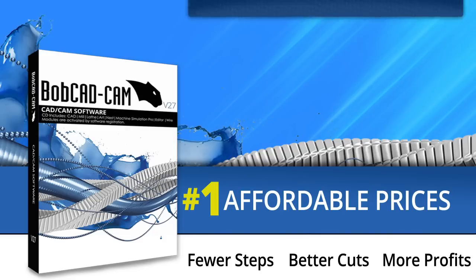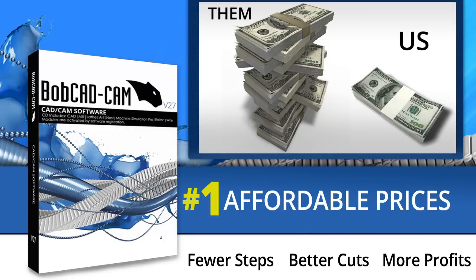Number one: affordable price. Time is money, and your time and your money are important. You want the best tool at the most affordable price. You no longer have to spend $10,000 or $20,000 to get powerful software for your shop.